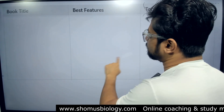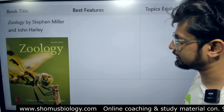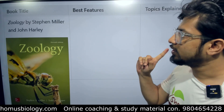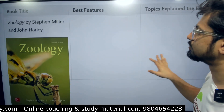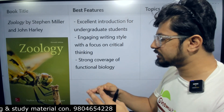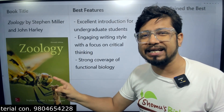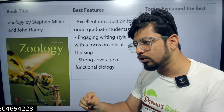The second best book for zoology is Miller's Zoology — Zoology by Stephen Miller and John Harley. This is an excellent introduction for undergraduate students. If you are new to zoology and want to understand the basic concepts, this is the book to start with, rather than Hickman.